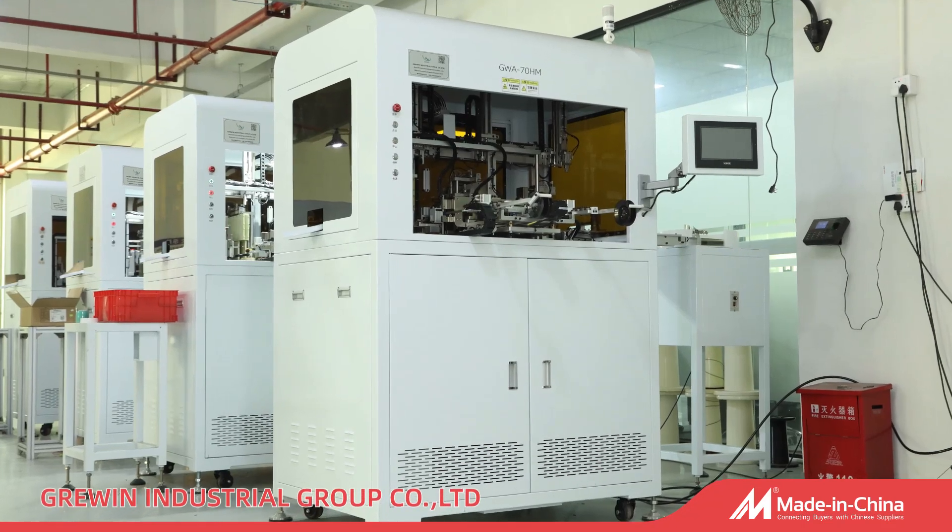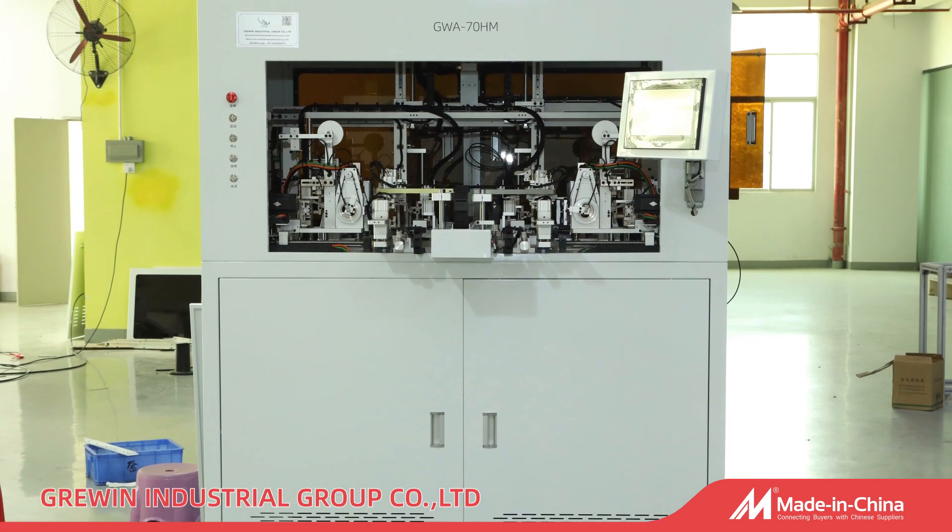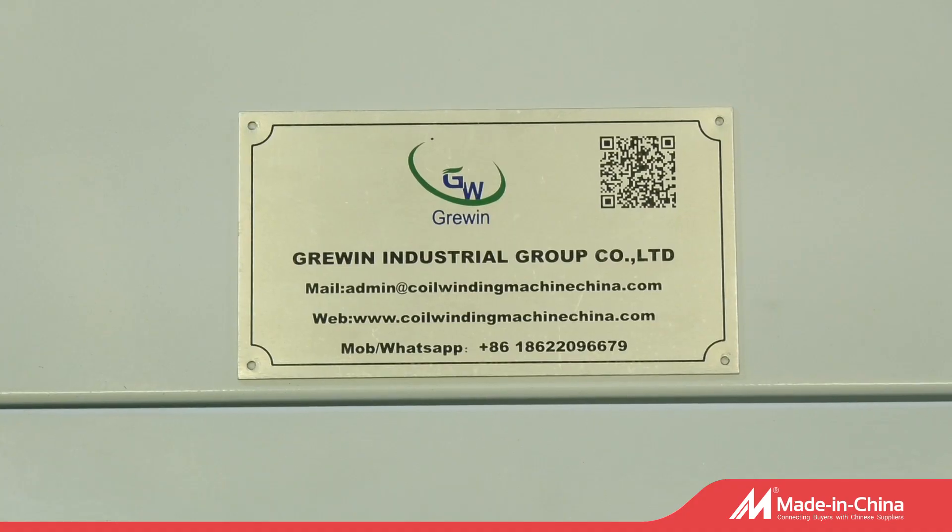As the technical leader of Common Mode Toroidal Winding Machine, Gruen is quality-oriented and has established itself in the inductor industry.